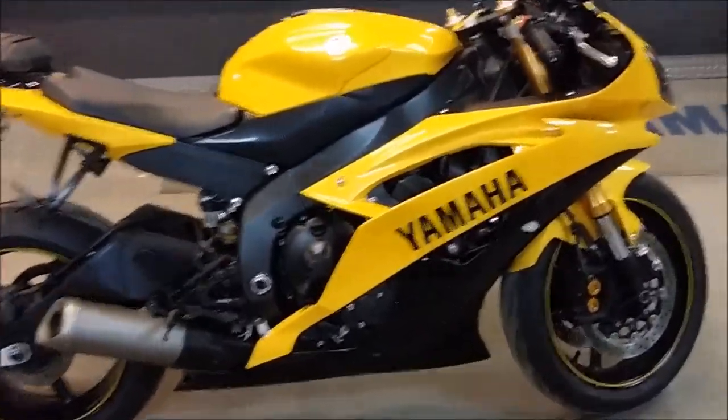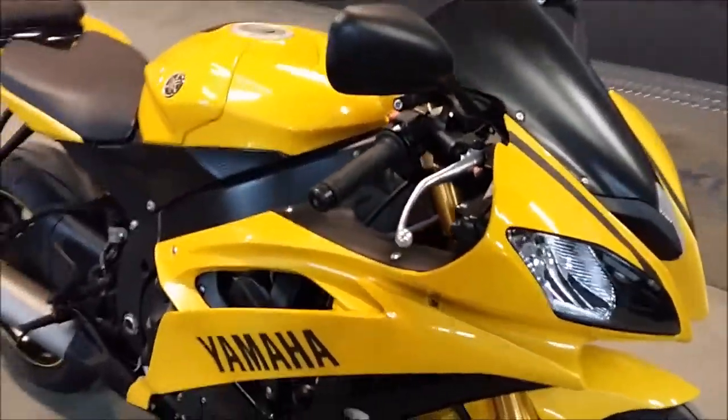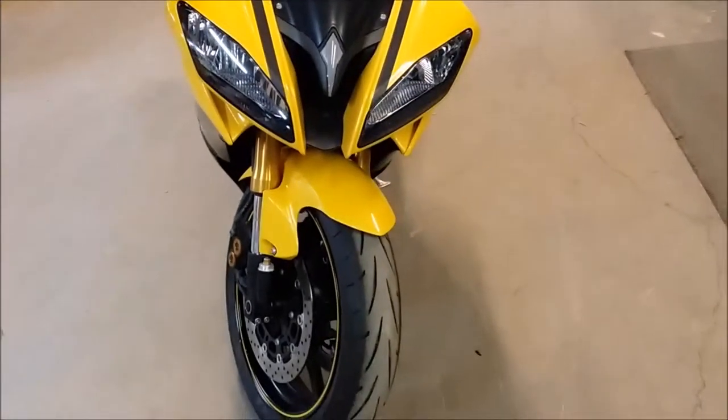We have a 2008 Yamaha R6 crotch rocket for sale in metallic pearl yellow. This color was only offered for three years. This bike really shines in the sun.